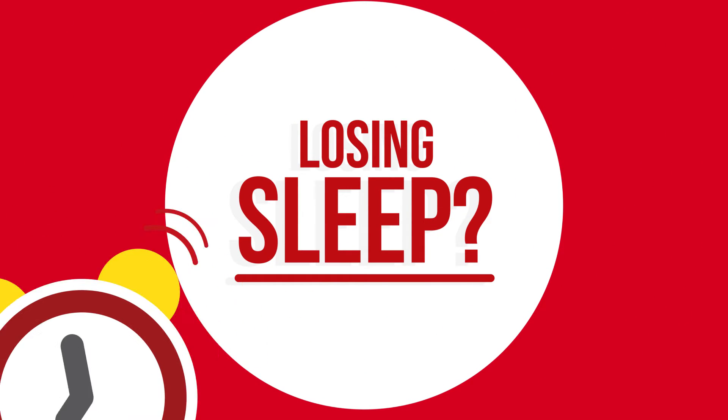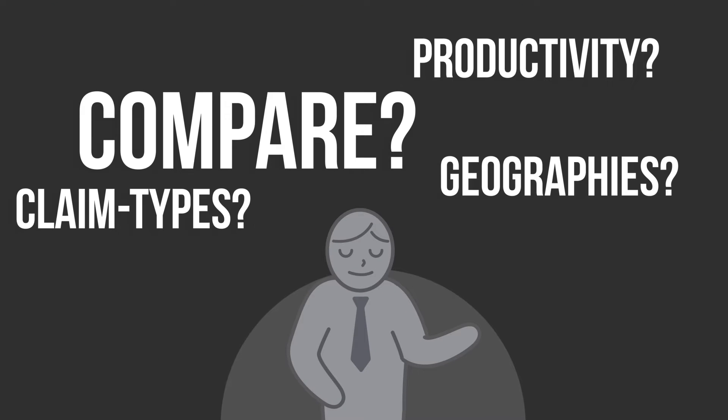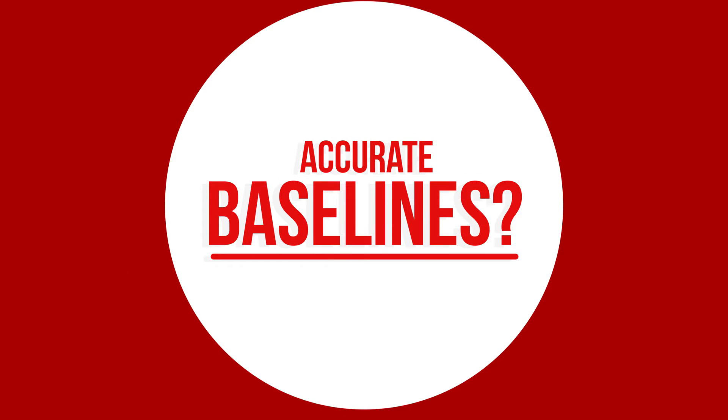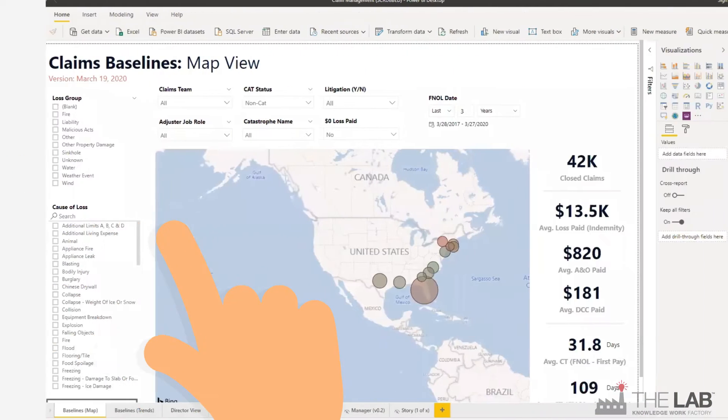Are you losing sleep over your P&C adjusters' performance? Are you able to compare their productivity across geographies and claim types? Do you even have accurate baselines? Get the answers with Business Intelligence, or BI, from the lab.